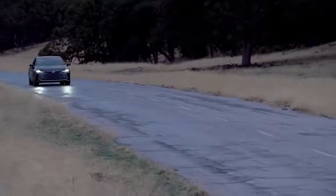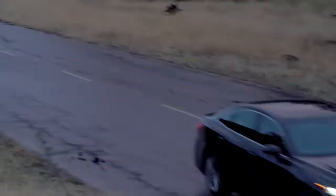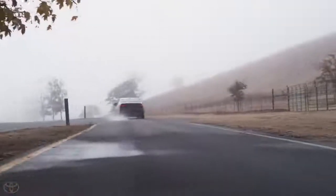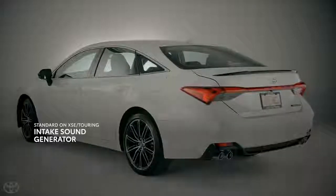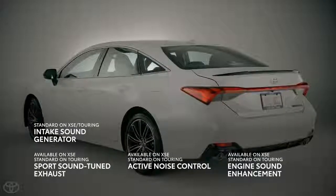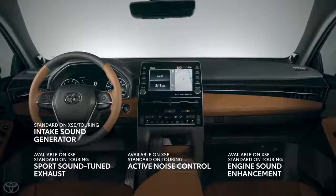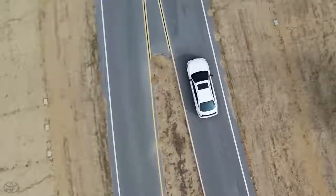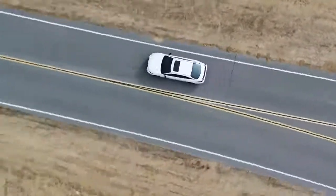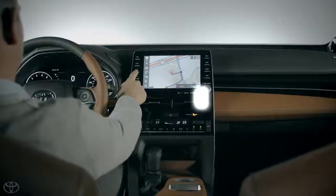For drivers wanting to amp up the excitement with the throaty sound of the Avalon's 3.5-liter V6 and available sport-tuned exhaust, XSE and Touring models offer an active noise control system that eliminates unwanted engine noise using anti-sound wave technology in conjunction with the car's audio system, working hand-in-hand with the new engine sound enhancement and intake sound generator systems to really get the heart pumping.